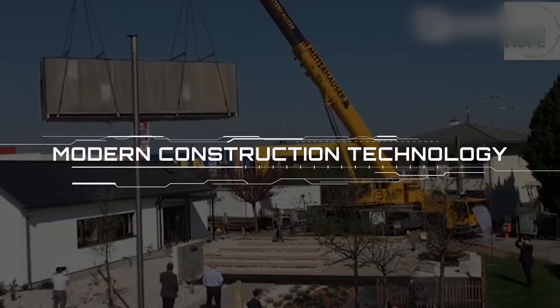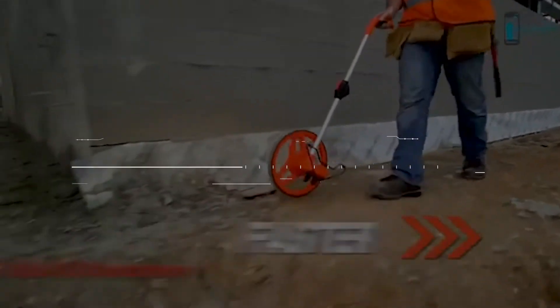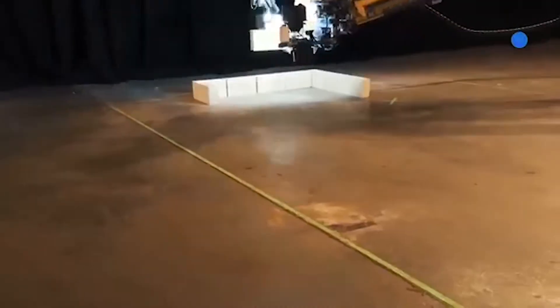Yes, the future of construction is here, and I go over them in this video — Modern Construction Technology. This is My Fix of Tech, bringing you the hottest tech innovations straight to your screens.